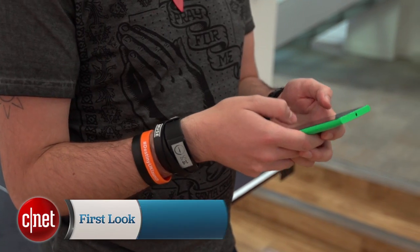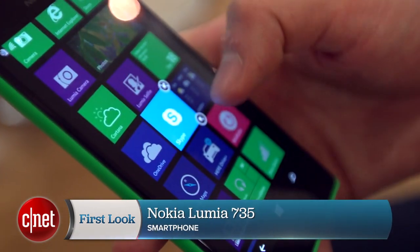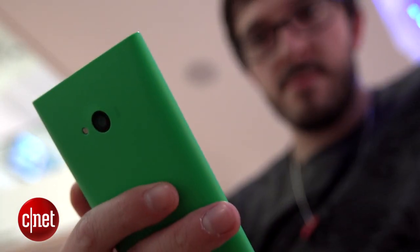The ink has finally dried on Microsoft's buyout of Nokia, meaning future Lumia phones will be Microsoft, not Nokia branded. The Lumia 735 is the last of the Lumias we'll see with the Nokia name on its face. It's not a bad phone to go out on either.